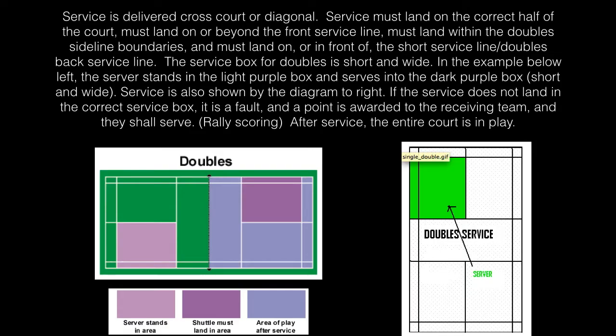We will be playing doubles, so we are using all the doubles boundary lines and service lines. Service is delivered cross-court or diagonal. Service must land on the correct half of the court, must land on or beyond the front service line, must land within the double sideline boundaries, and must land on or in front of the short service line or the doubles back service line.